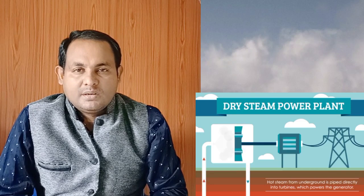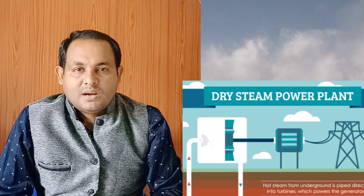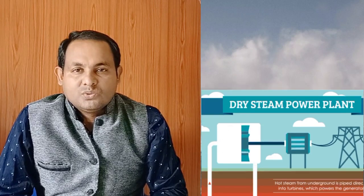Geothermal power does not require the burning of any fossil fuel. The hot water or steam used returns to the ground after use, where it can be used again, making it a renewable energy source. There are three main types of geothermal power plants. The dry steam plant is the most common, accounting for about half of all installed geothermal plants. They work by piping hot steam from underground reservoirs directly into a turbine, which powers a generator to produce electricity. After powering the turbine, the steam condenses into water and is injected back into the earth.